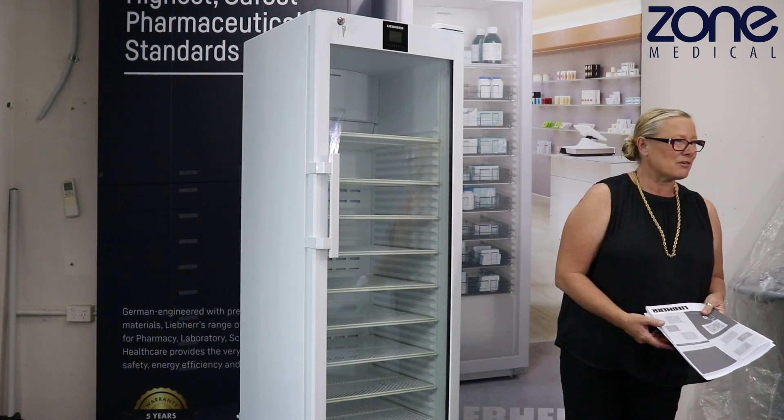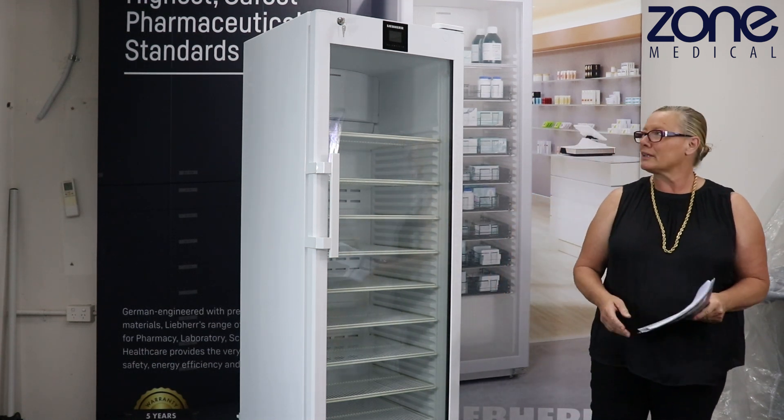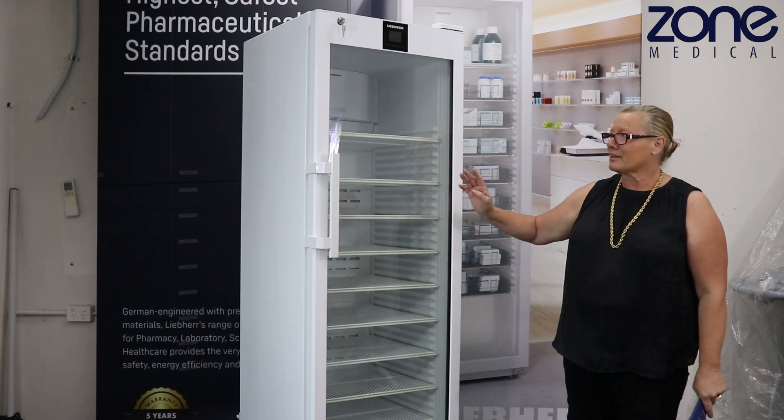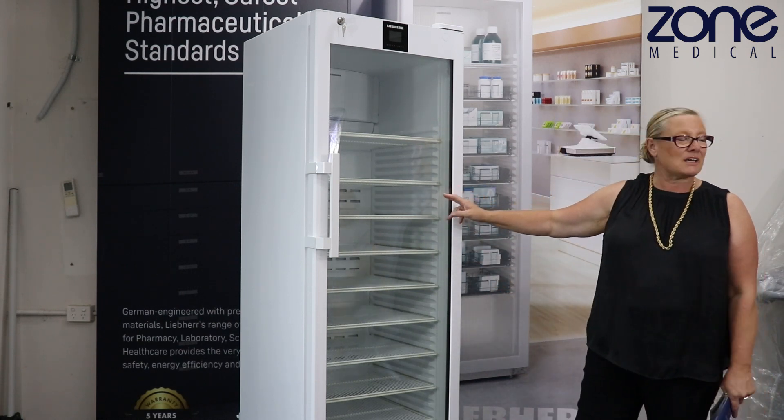Good morning team, how are we? I'd just like to introduce you to the new Liebherr Pharmacy Vaccine Lab range. This is one of the lovely new fridges, the SRFVH4011.